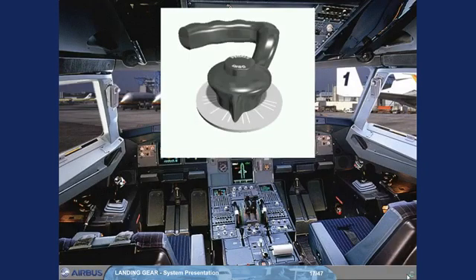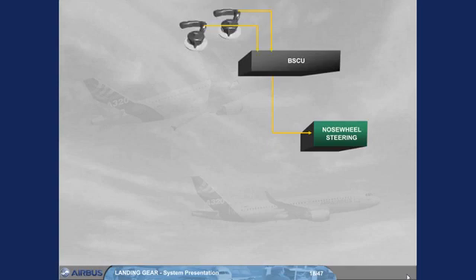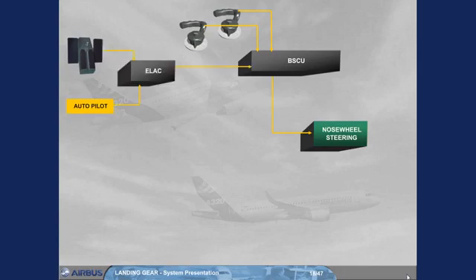The steering hand wheels are located on each side of the cockpit so either pilot can taxi the aircraft. The rudder pedals can also be used to steer the aircraft. For steering control, the BSCU receives orders from the pilot hand wheels, from the rudder pedals, and from the autopilot via the elevator aileron computer, ELAC. Note: the BSCU will add algebraically each hand wheel and ELAC order, so a rudder pedal disconnect push button can be used during taxi to provide full authority to the hand wheel.